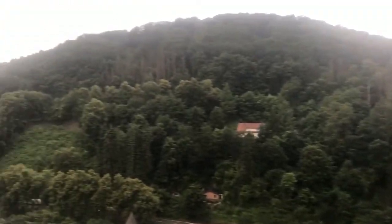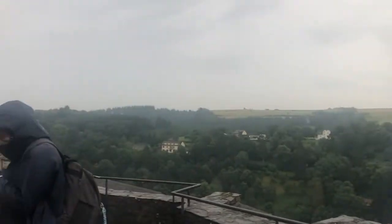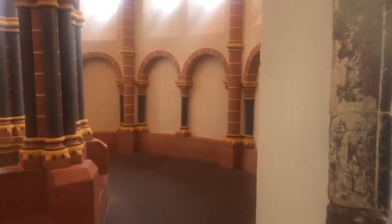As we climbed up through the castle, we could see many beautiful views of the hills and town below. In the next level up, we found a chapel with a nave and mezzanine overlooking the crypt.